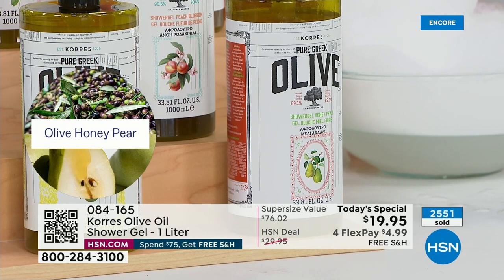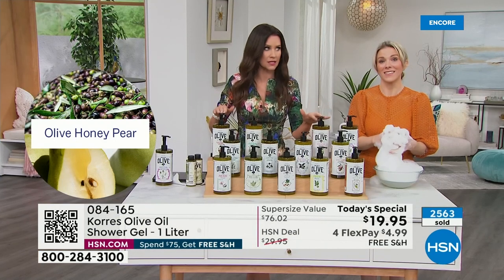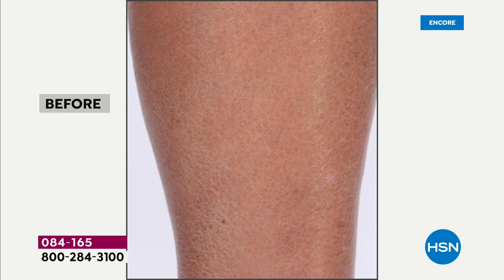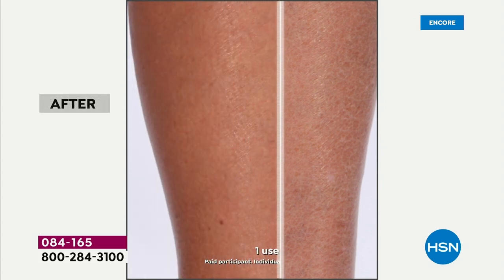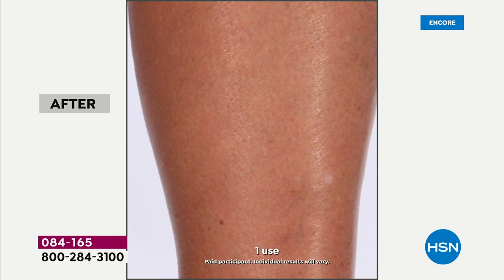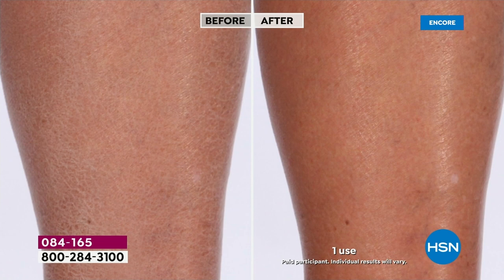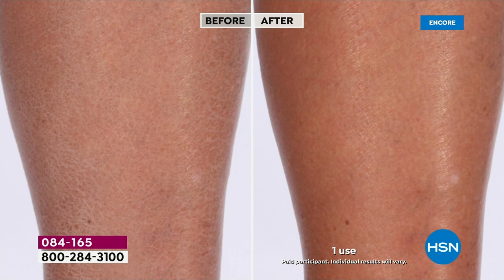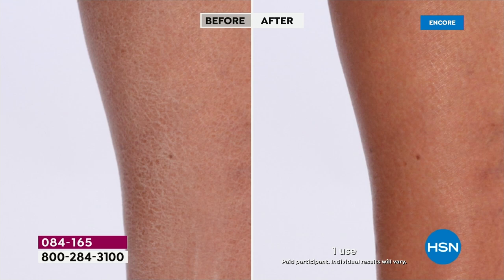If you're on the fence, we've got free exchanges. So if you got it home and decided you wanted a different fragrance, we'll exchange it if we have it in stock. These make the most incredible gifts — you'd be giving a $76 gift that costs you less than $20. Remember, we are harnessing the power of pure cold-pressed Greek olive oil from the island of Crete, pumping your skin full of omega fatty acids.